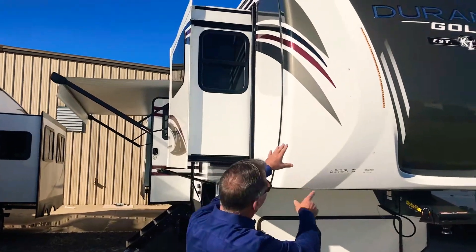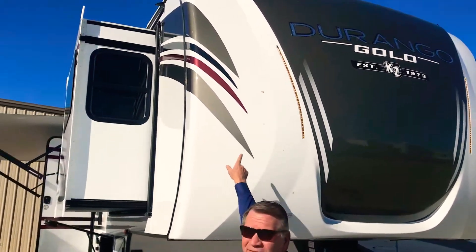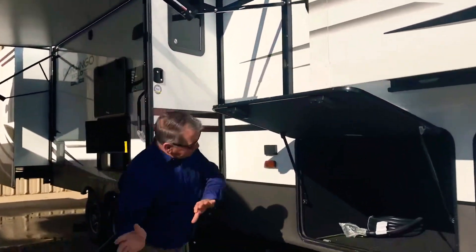Notice the fiberglass front cap — I have it lit up here today. Just arrived, not even washed or cleaned up yet, guys. I'm excited to show it off. Have the awning out on it. Let's stop and look at the basement here — huge basement. This basement is heated.